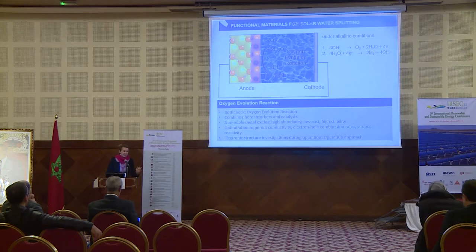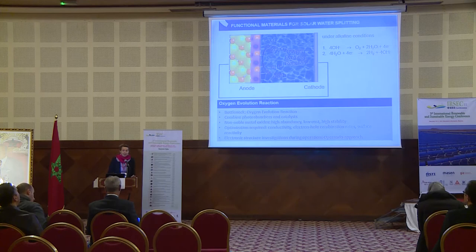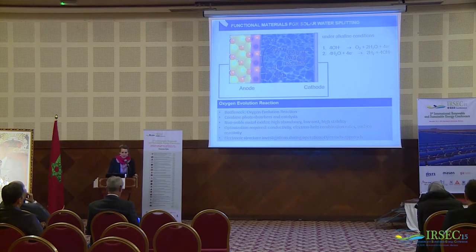However, for these materials compared to more expensive ones, there are many properties that still have to be optimized — for example, the conductivity, the electron-hole recombination rate, and the surface reactivity of the catalyst. Optimization is very often done on a trial-and-error basis. Ideally, we would like to do this on a knowledge-based approach, which requires detailed knowledge about the electronic structure of the materials and how this electronic structure looks during operation — while applying voltage, shining light, and while the material is in contact with the electrolyte solution. This, however, can be quite challenging.